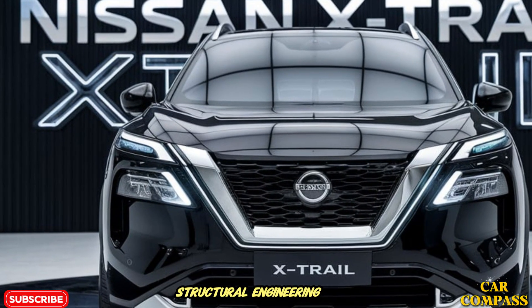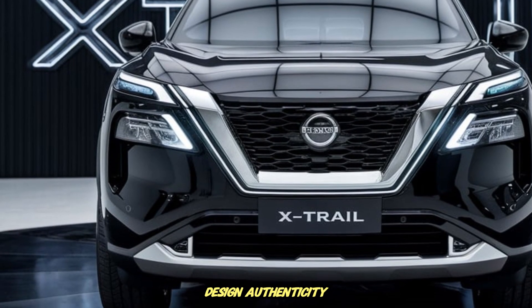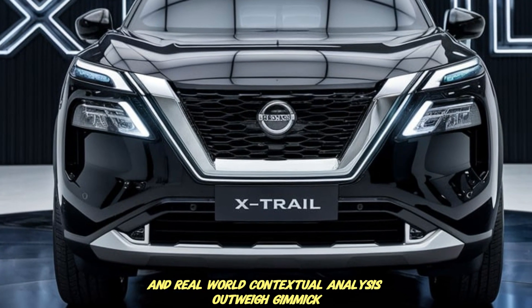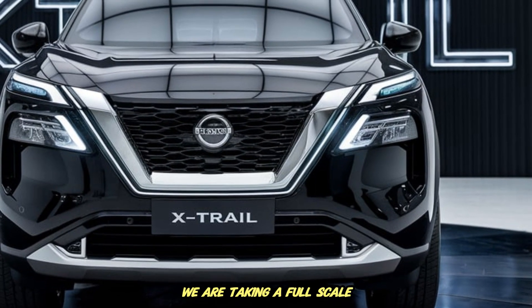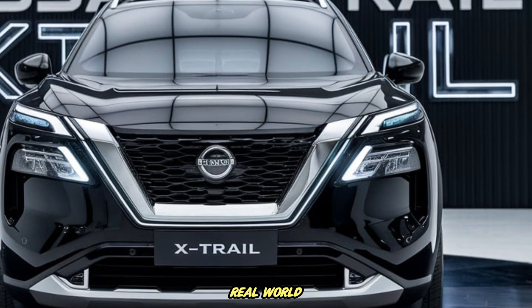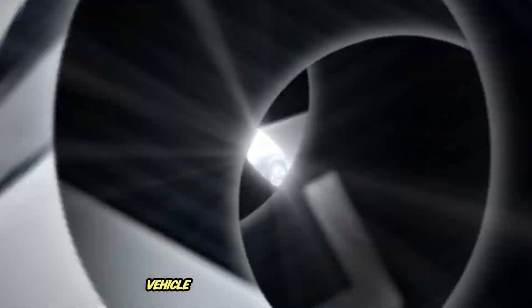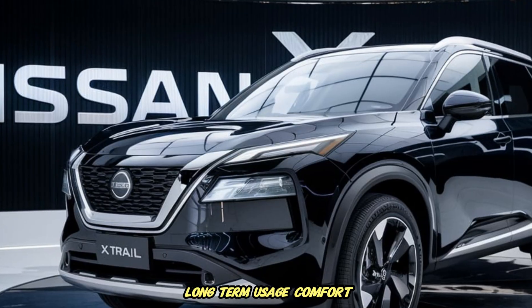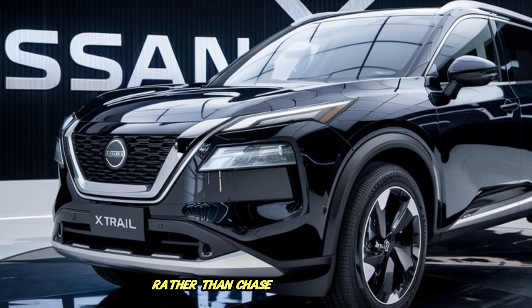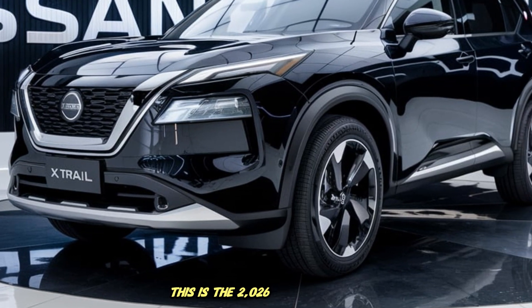Welcome back to Car Compass, the channel where mechanical reasoning, structural engineering logic, manufacturing reality, buyer-priority psychology, design authenticity and real-world contextual analysis outweigh gimmick marketing claims and temporary social media viral noise. Today we are taking a full-scale deep engineering breakdown and long-form real-world logic-based analysis of one of the most globally strategic crossovers in the modern automotive marketplace. This is the 2026 Nissan X-Trail.